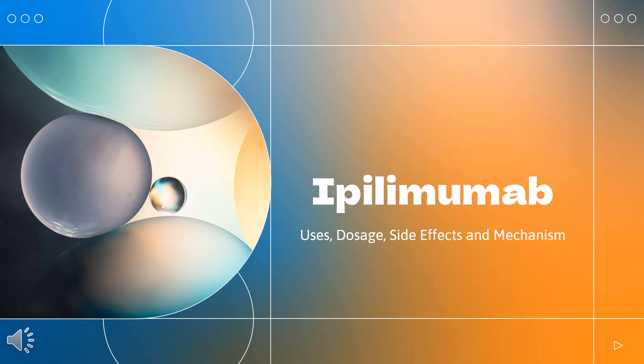Ipilimumab is a human cytotoxic T-lymphocyte antigen 4 (CTLA-4) blocking antibody used to treat metastatic or unresectable melanoma.